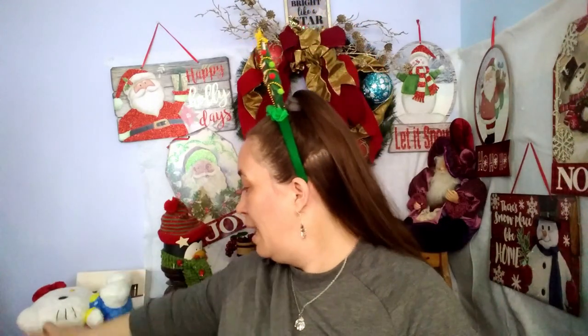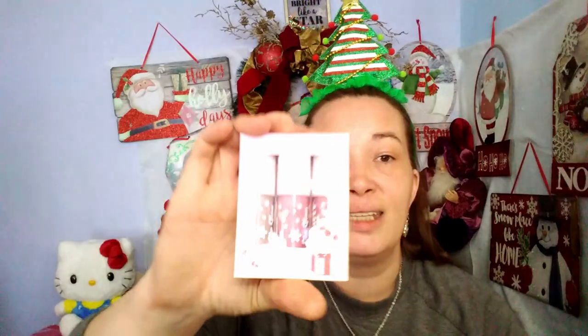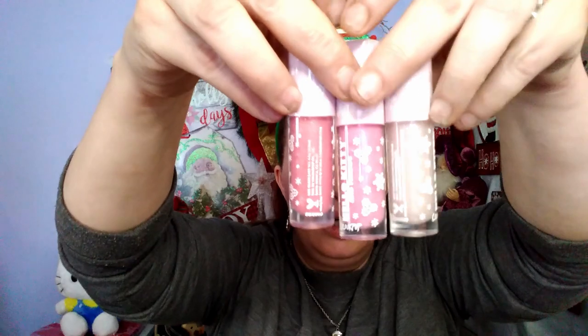I would be ecstatic — I almost don't want to wear any of this because I love Hello Kitty so much. But I'm going to. So I have the Hello Kitty and Friends ColorPop Big Surprise Luxe Gloss Trio Set. You pull them out of the box and you get three glosses: one is Icicle Pops, then Chilly Big Bow — they're like a clear, a pink, and a peach.